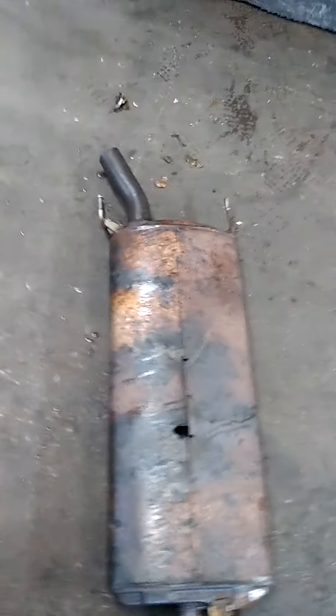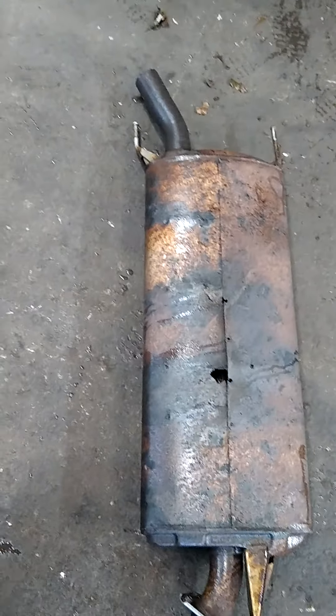If you need a muffler for your 2007 Toyota RAV4, come check us out at Meineke Cinnaminson.